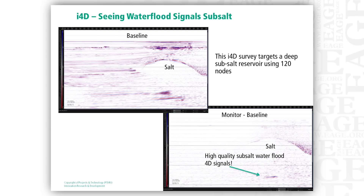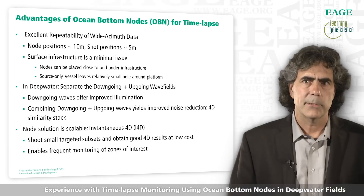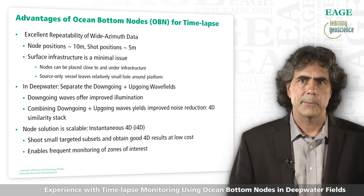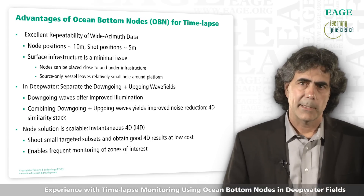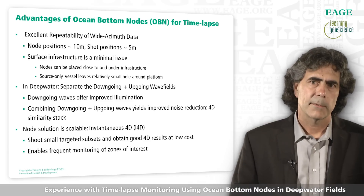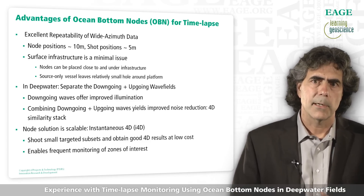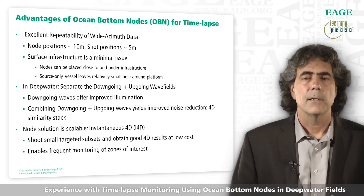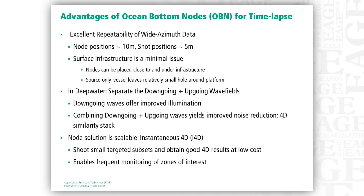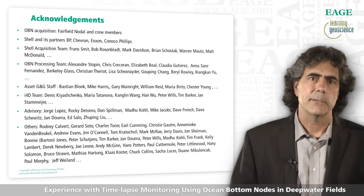To conclude, let me reiterate the advantages of node surveys for time-lapse monitoring. First, repeatability: ocean bottom nodes allow us to accurately repeat source and receiver locations while acquiring a wide azimuth dataset. Second, in deep water we can take advantage of up and down-going wave fields and combine these to improve noise suppression on 4D differences — the 4D similarity stack. And lastly, scalability: we can cost-effectively shoot a subset of a given node survey to image a targeted zone at low cost, enabling frequent monitoring, which we call I4D. I'd like to acknowledge our vendor Fairfield Nodal who acquired the ocean bottom node data, and all the Shell staff members involved in this work.